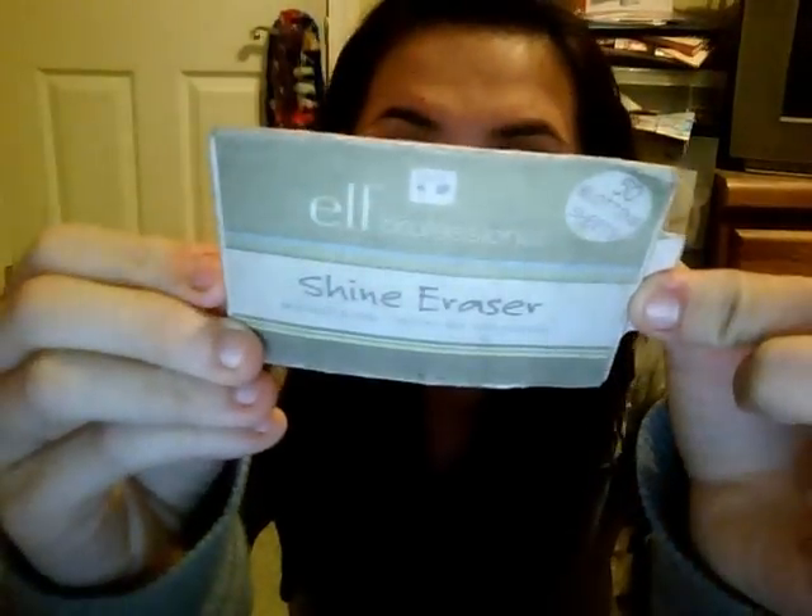I finished a pack of the Elf Professional Shiny Racers blotting sheets — that came with 50 and was only a dollar.